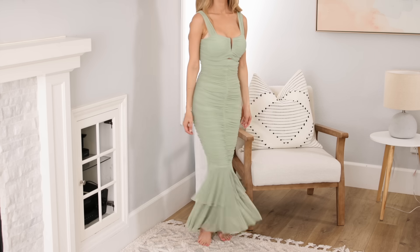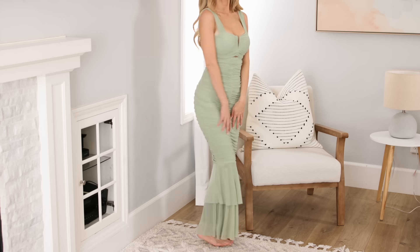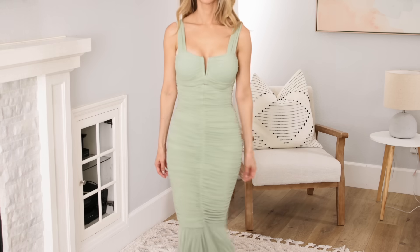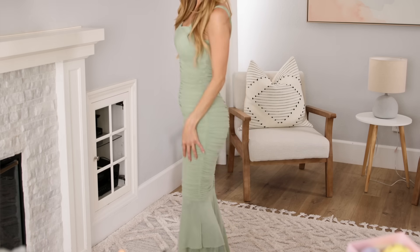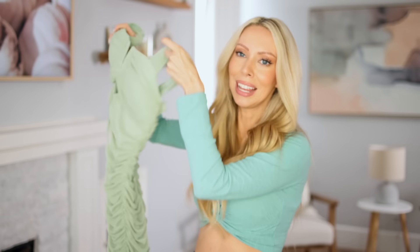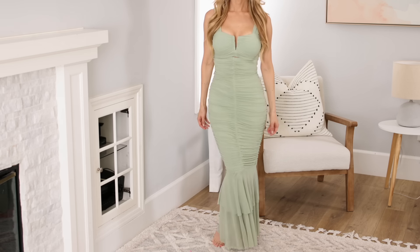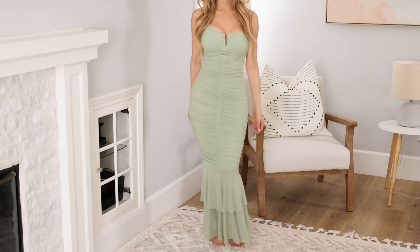If you have any events coming up for fall — a wedding, a date night, whatever it may be — this dress is amazing. The quality, style, and design are gorgeous, and it looks very similar to a dress I found on Revolve for over $230. This one is $38, comes in so many different colors, and the fabric and quality are amazing.